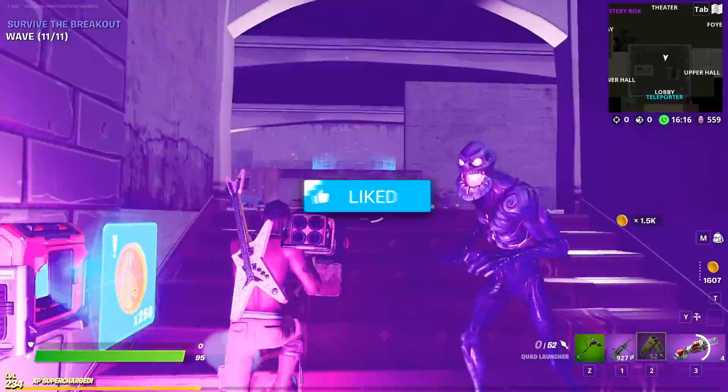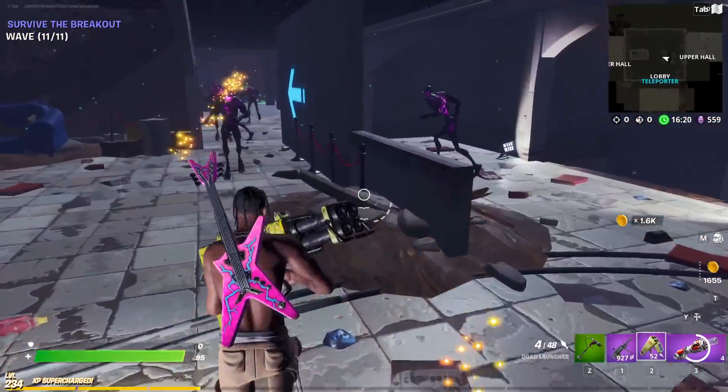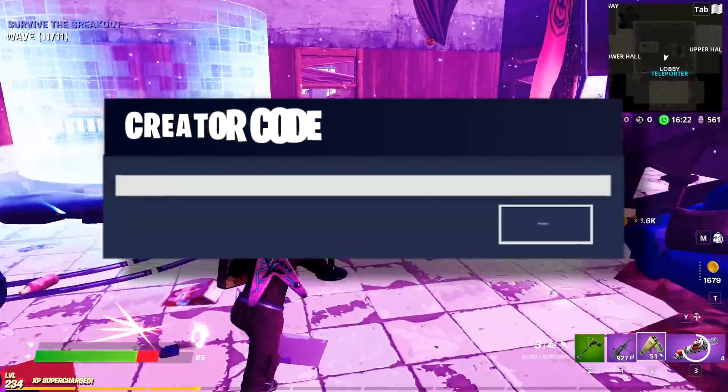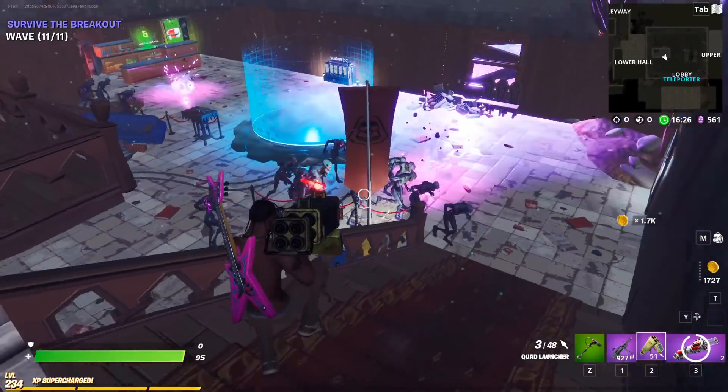Hopefully you guys enjoyed the video. If you did, please like and subscribe to the channel, and turn on the bell to get all my latest uploads. If you want to use me as a Support-A-Creator, my code is iTF. Have yourselves a fantastic day - art night everyone, see ya!